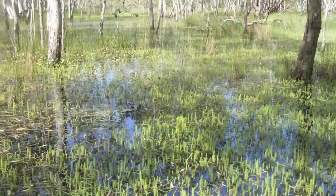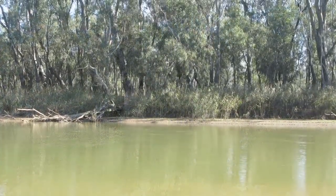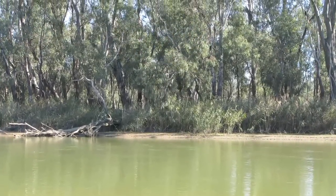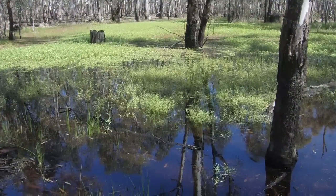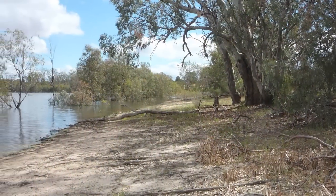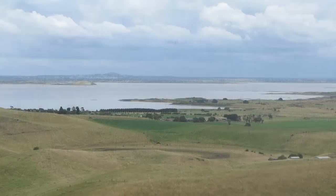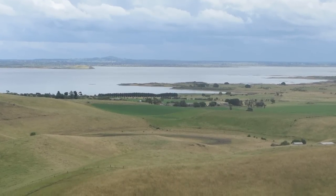Wetlands are really important in that they provide significant habitat for plants and animals. They also provide essential ecosystem services — they provide flood mitigation capacity, so in areas they can slow down floods and really calm the water down. And culturally for Aboriginal people, wetlands are important too.